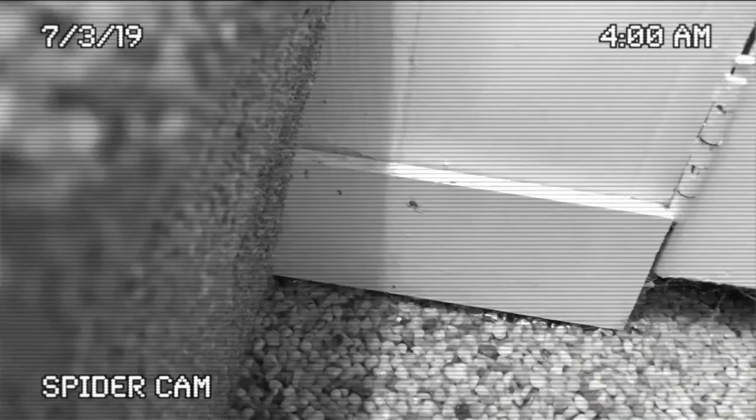First up, spiders — which are arachnids, not insects. Mark says a lot of species have adapted to live with us, and most are harmless. In fact, he calls them helpful. Although spiders definitely creep some people out, they're there because they're eating other things in your house that you probably don't want there.